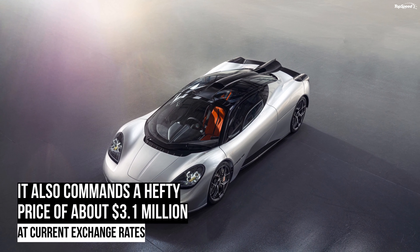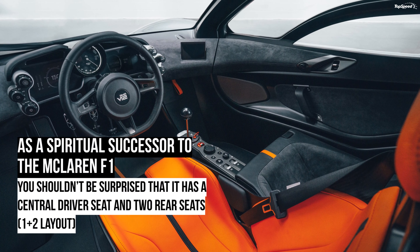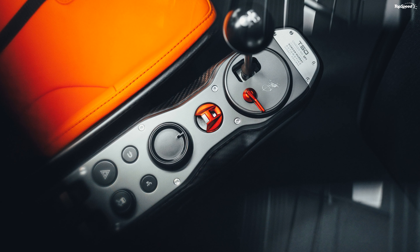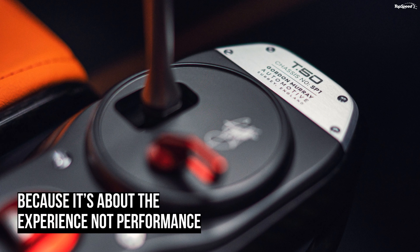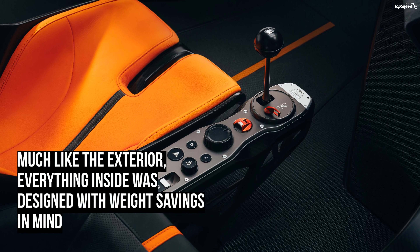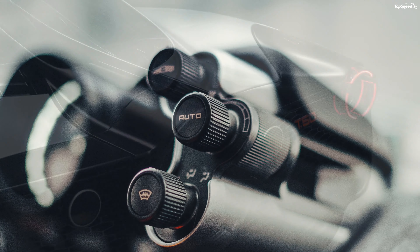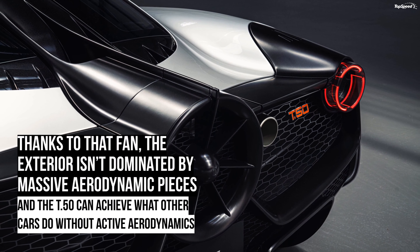In an era when most supercar manufacturers opt for forced induction, Gordon Murray decided to keep the T.50 naturally aspirated — not just as a tribute to the McLaren F1, but also because Murray thinks an engine needs to be naturally aspirated to be remarkable. To be truly remarkable, an engine needs to be highly responsive, have an amazing sound, engaging torque delivery, and be free-revving. For all those reasons, Murray said, the engine in the T.50 was never going to be anything other than a V12.